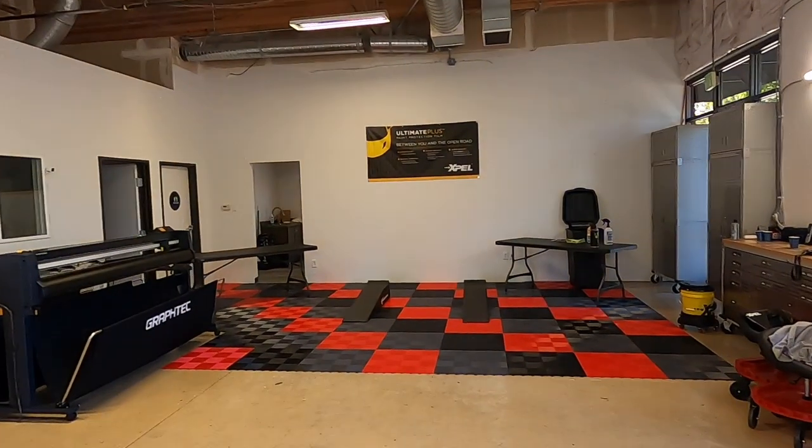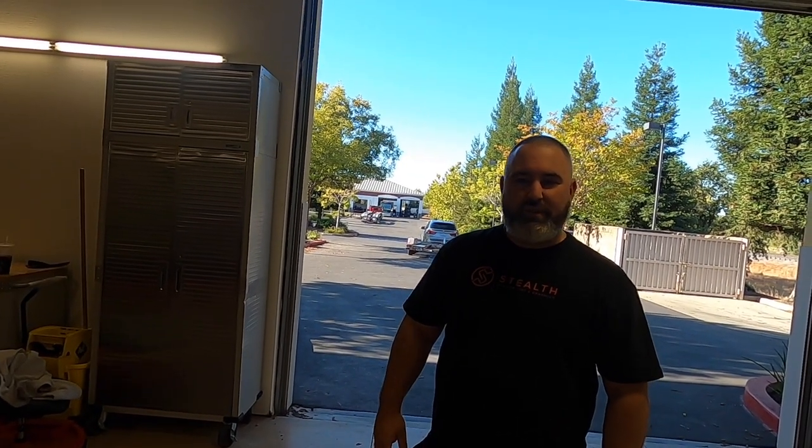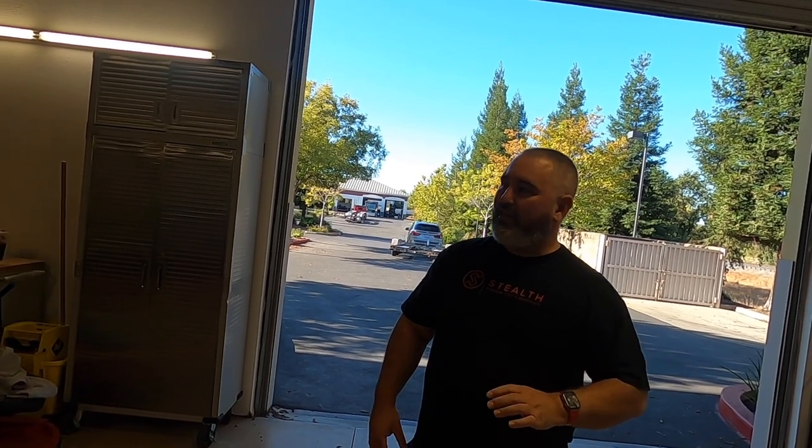I had a chance to interview the shop owner. He went into more detail about different levels of tint, so you'll hear it from someone who's been doing it for over 20 years. He introduced himself: 'I've been tinting since 2001, almost 21 years. I own Stealth Window Tint, my name is Barry Kimbrell. We're getting ready to put Xpel XR Plus on the windows and Xpel Ultimate Plus paint protection on the front end of the Civic Type R.'